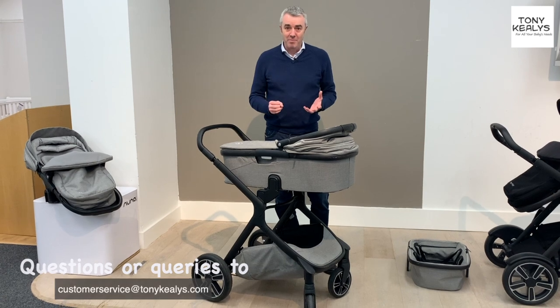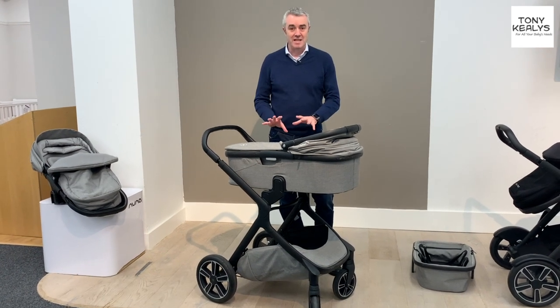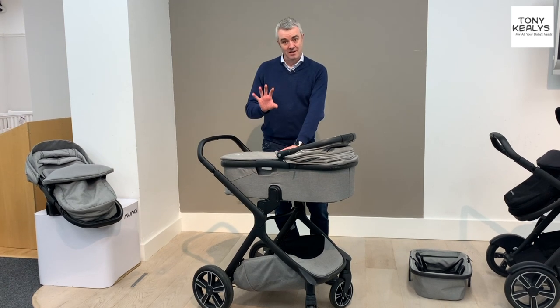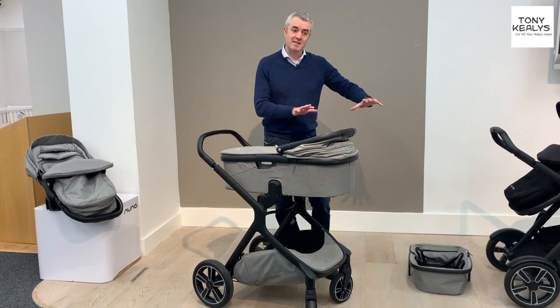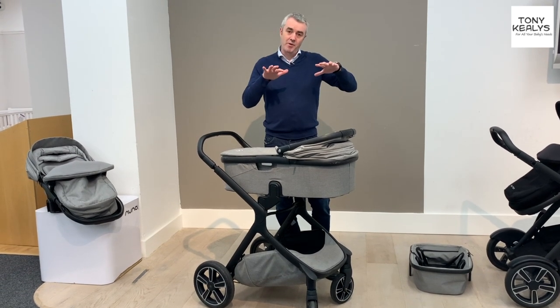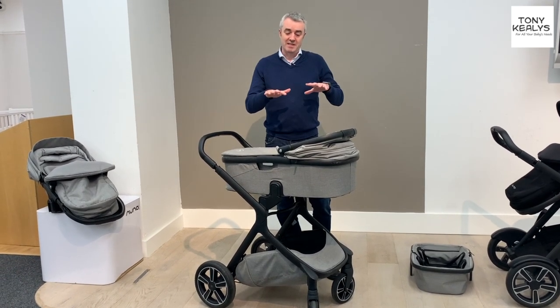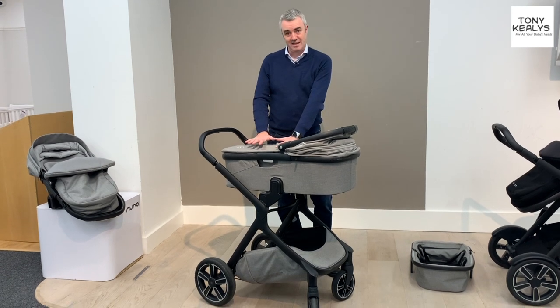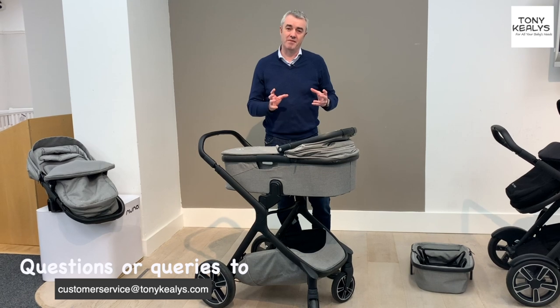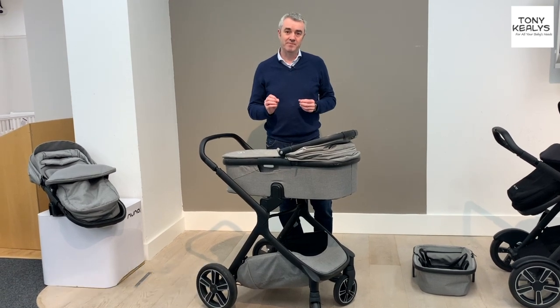I hope you liked my review of the Nuna Demi Grow. Please pop back and see the review where I compare the Demi Grow to the Vista and a couple of others, like the iCandy Peach, where I compare them as doubles. So you can see we're looking at this as a single pram here, but that video covers the features and benefits of each as doubles. Thanks very much.